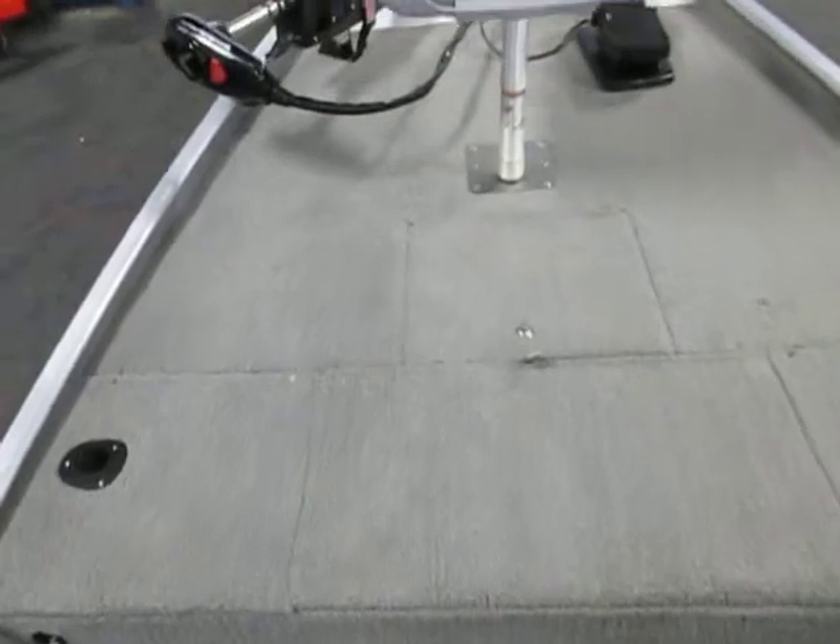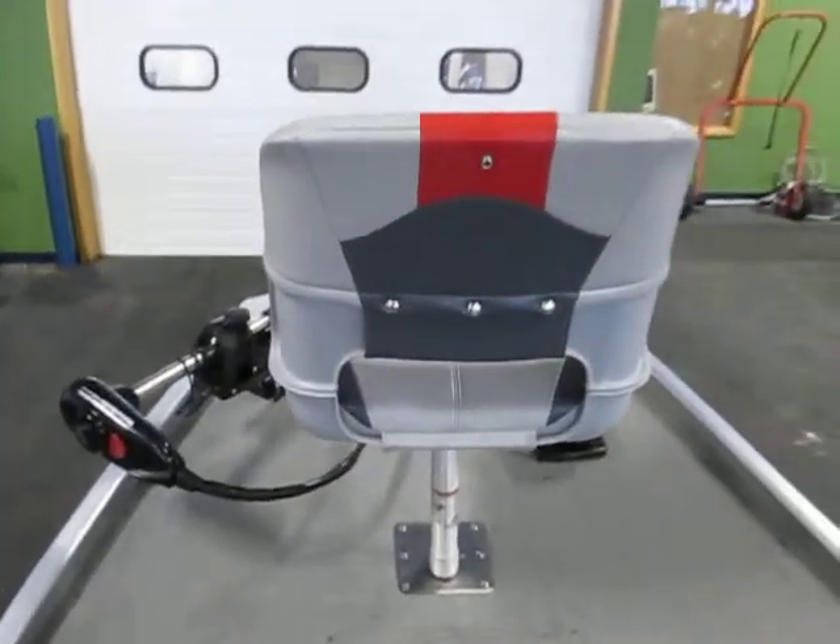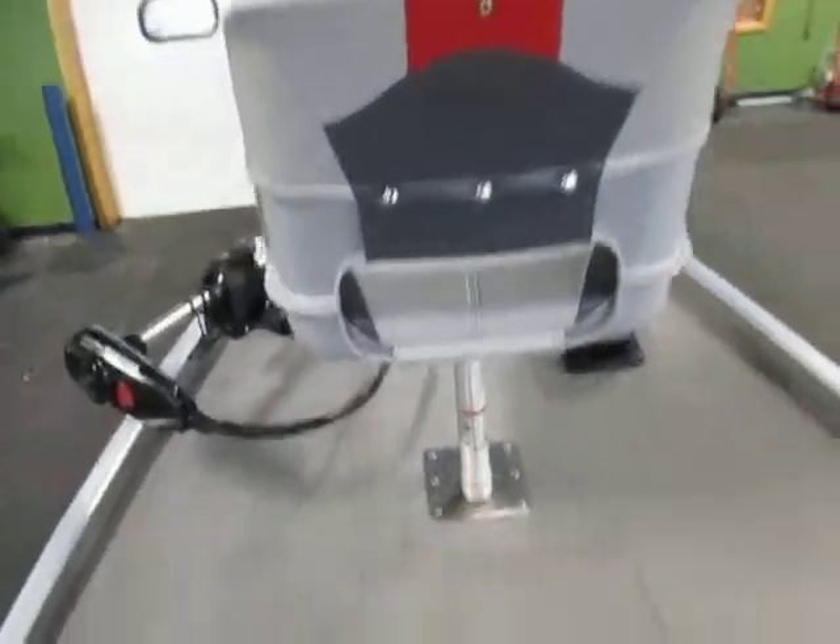It has a raised bow fishing deck with two removable swivel fishing seats, a storage compartment in the bow, as well as a large aerated live well.